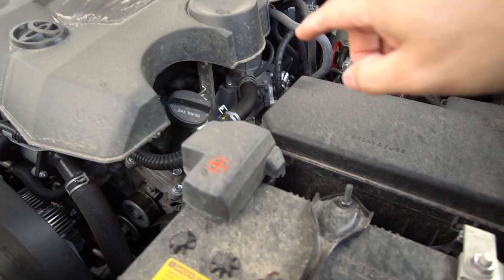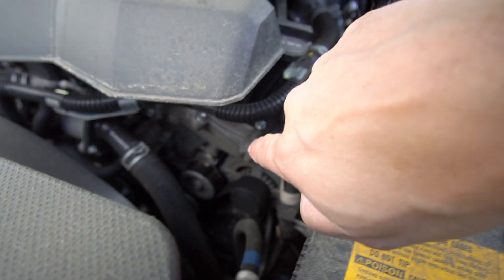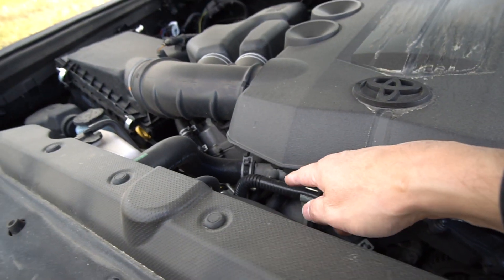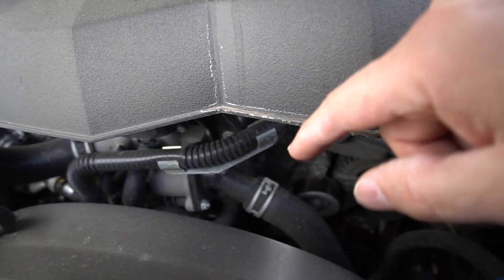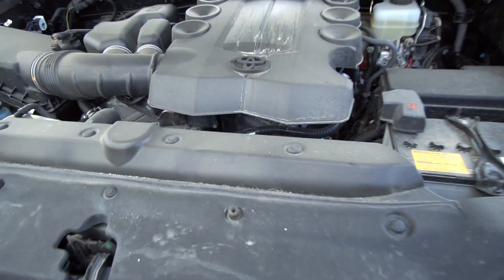BMW has struggled for a while with reliability concerns — a lot of it has been cooling problems or oil leaks from too much plastic in the engine compartment. Well, look here. Disregard this cover, but under the hood you see metal parts and major components — metal valve covers, metal everywhere. There's one plastic adapter, but outside of that you see a lot of metal where it counts. Water pumps, thermostats, and components that support the cooling system are generally made of metal in these vehicles.